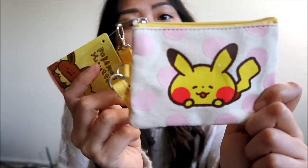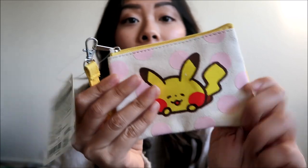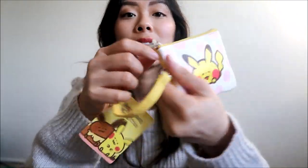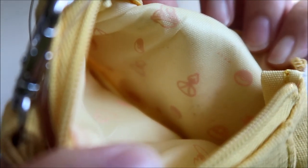I got this one for my boyfriend's sister also. It's a cute little coin purse with a slot for your cards in the back — it's a pretty good size. You can unzip it and the inside has a really cool design with a Poke Ball and some other Pokemon designs on it.